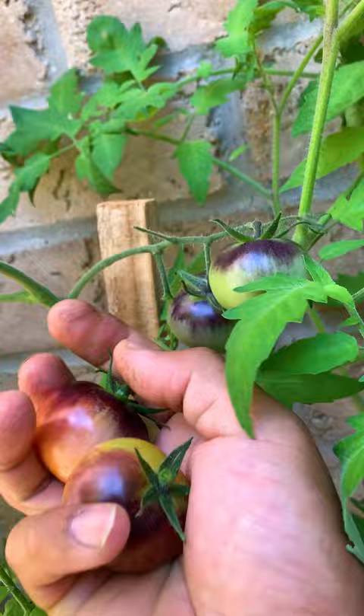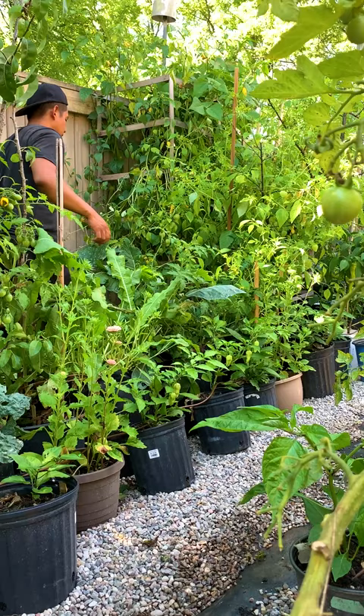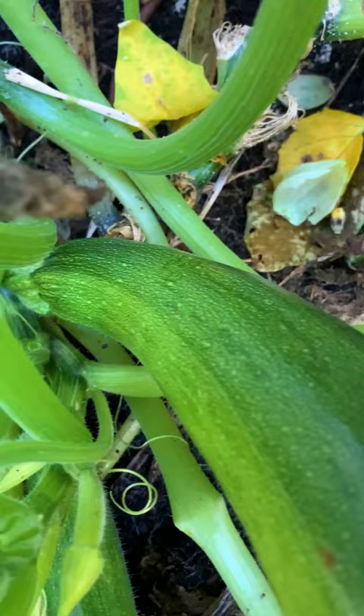To utilize your vertical space, try hanging planters and grow vining plants upwards. You can use smaller containers for smaller plants like herbs and dwarf plants.